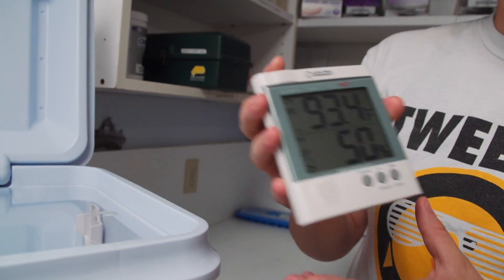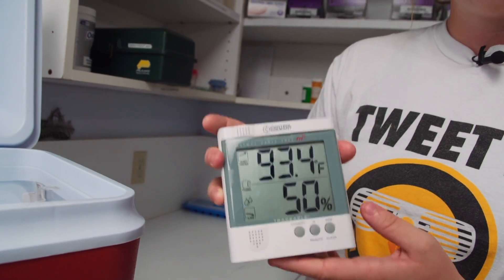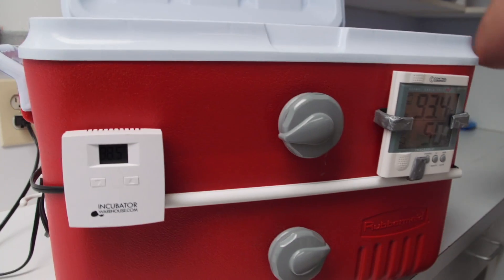Another thing we added is the removable monitor that you can take with you. The alarm is actually on this monitor, so if it's late at night you can take it into your room. If you leave the brooder box in another room and the alarm goes off because the temperature is too high or the humidity is too low, it alarms you in your room without waking up the bird.